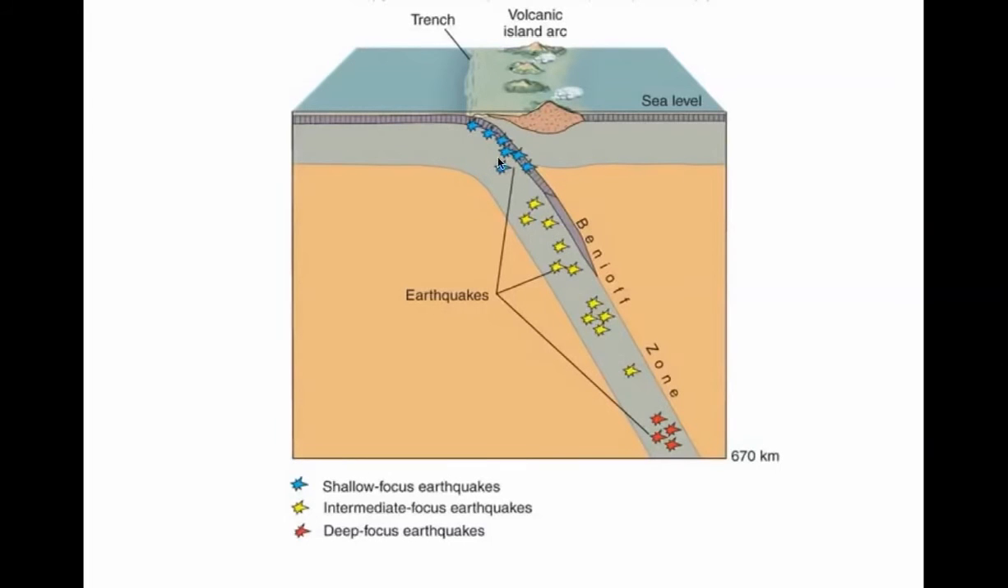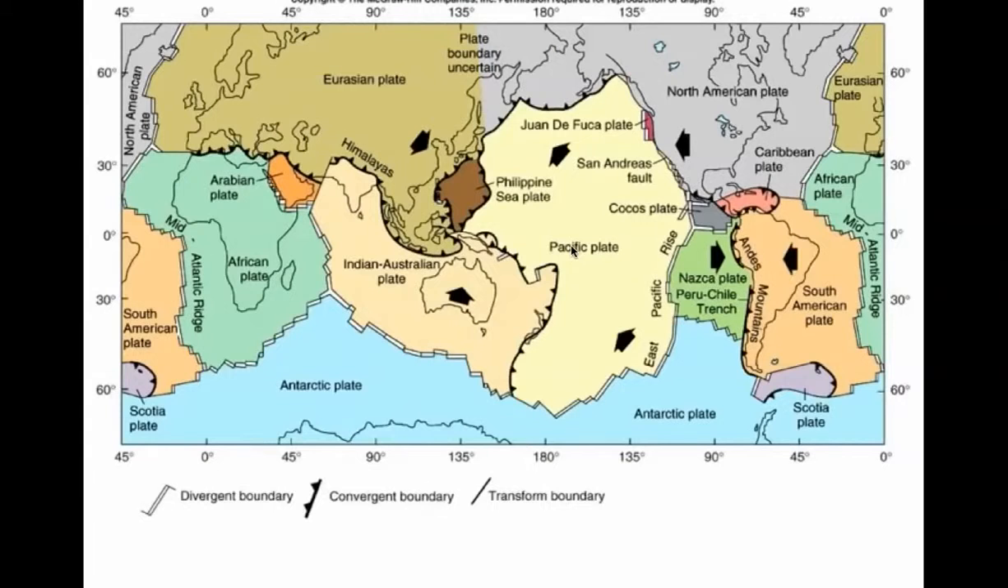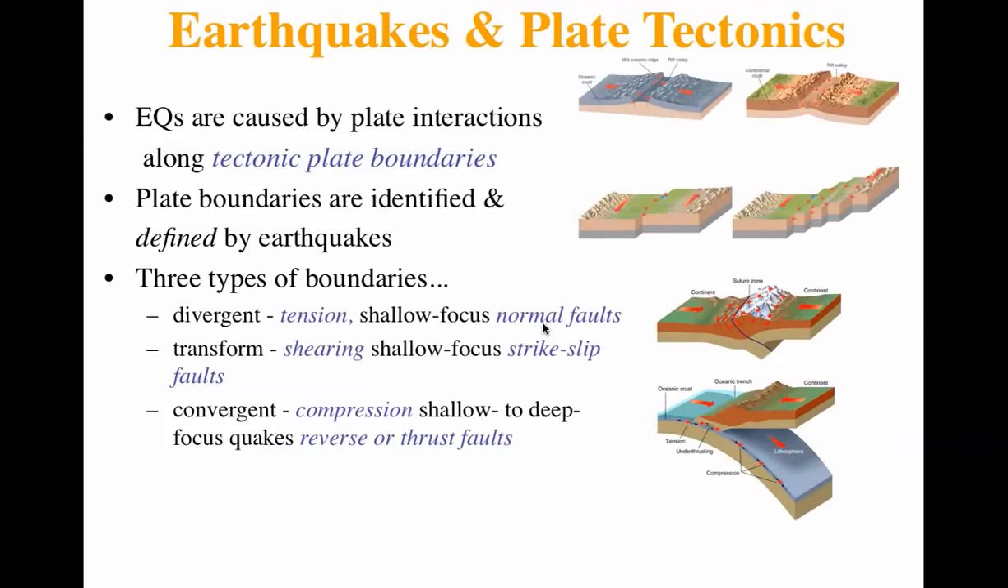Here's what happens: shallow earthquakes, intermediate earthquakes, deep focus earthquakes — more damaging, less damaging, more frequent, less frequent. Where the ocean is splitting apart you also get earthquakes. Here are the major plates and the types of plate interactions — you can pause and look at that.